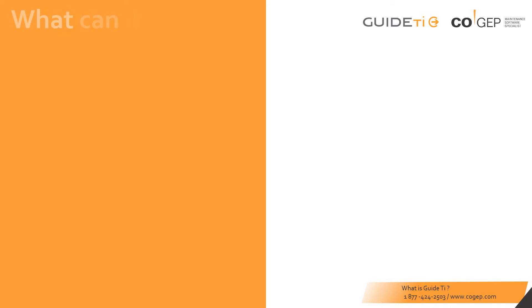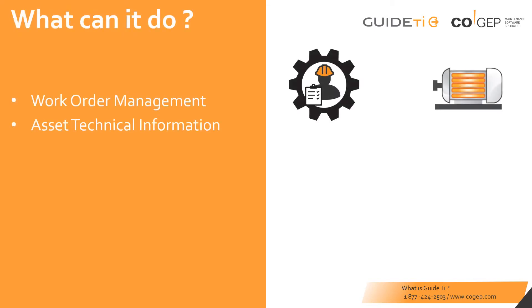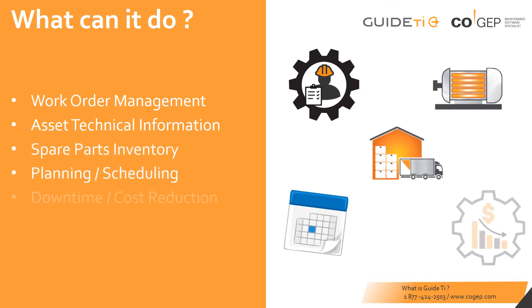Whether you are trying to better manage work orders, organize technical information about your assets, control spare parts inventory, improve your planning efficiency, or achieve reductions in downtime and maintenance costs, GuideTI can help you achieve your goals.